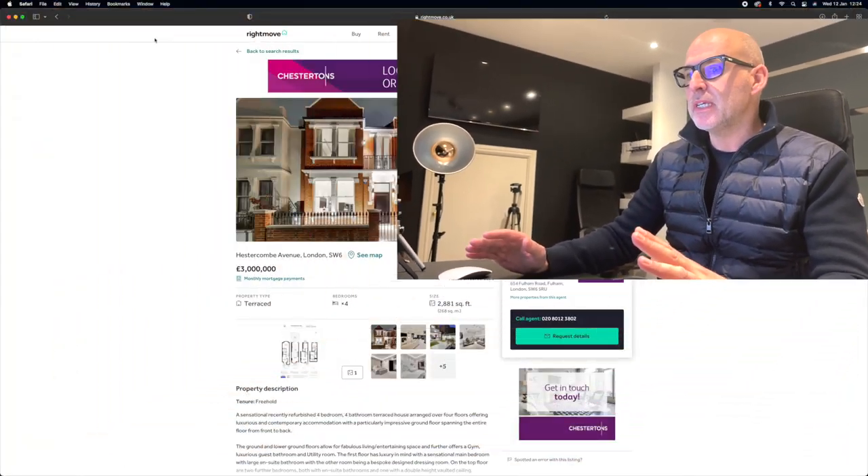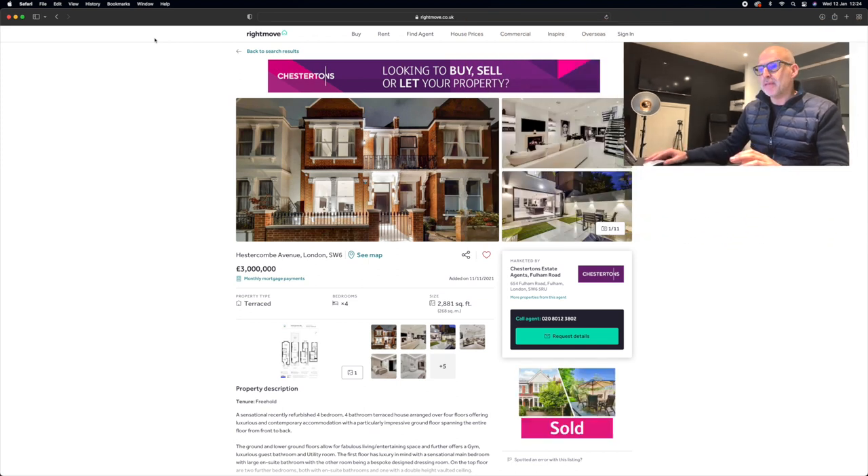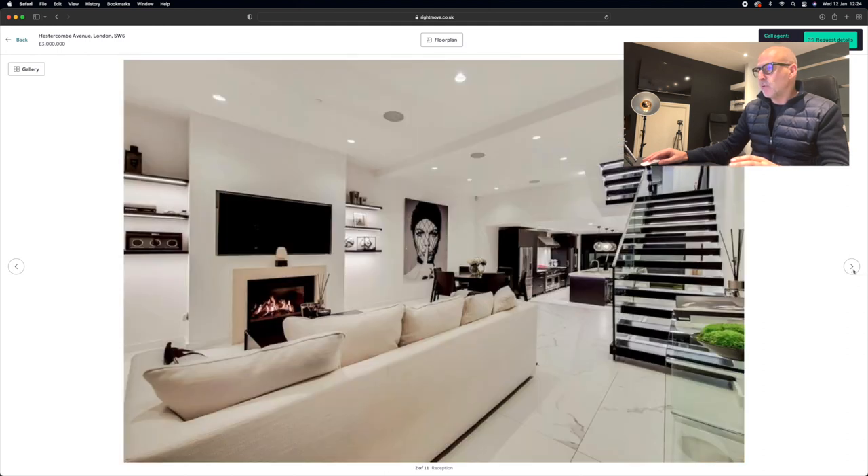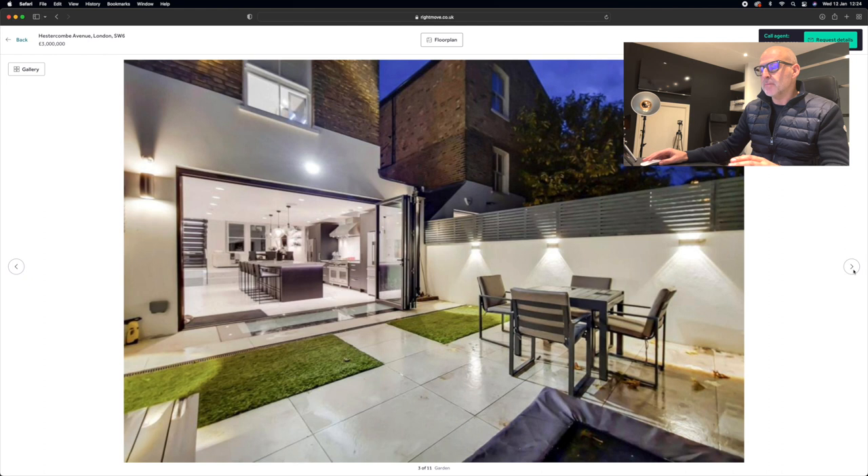I'm back in the office and I thought I'd jump on Rightmove to see what's on the market - modernised and unmodernised. I found one property in Fulham - the asking price is £3,000,000. Let's jump into the images for a quick look. Great property - I like all the outside lighting, the curb appeal. Ground floor: contemporary stairs, lovely marble flooring, kitchen opening up into bifold doors. Down at the bottom you can spot the walk-on glass, which tells me there is definitely a basement below.